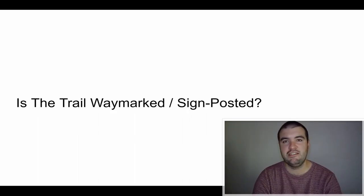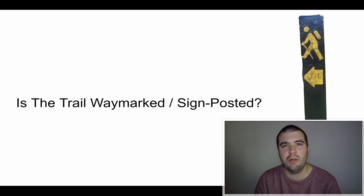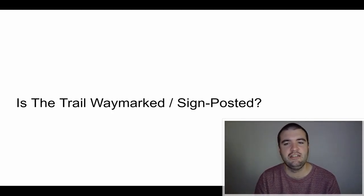Is the trail waymarked and signposted? Yes, it is. There's a little yellow man sign you can find essentially the whole way — the standard waymarked trail sign in Ireland. The E8 combines the Wicklow Way, the South Leinster Way, the East Munster Way, the Blackwater Way, and sections of the Kerry and Beara Way. They're all well signposted, though in a few spots you might have to look around to find them.